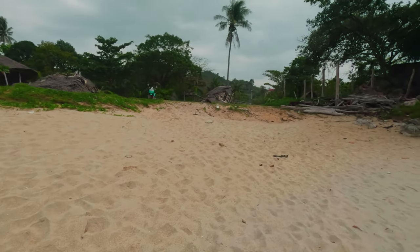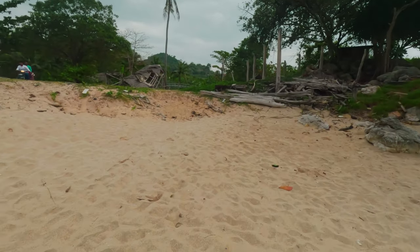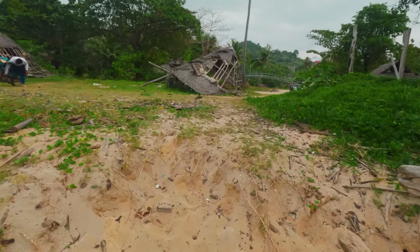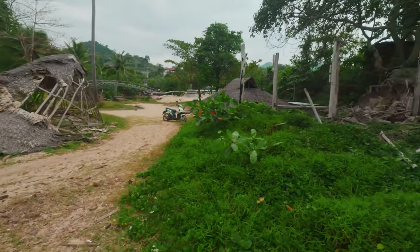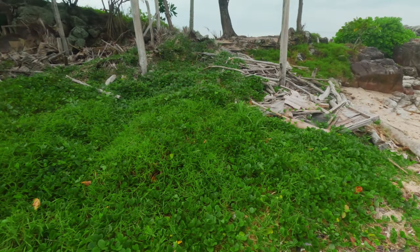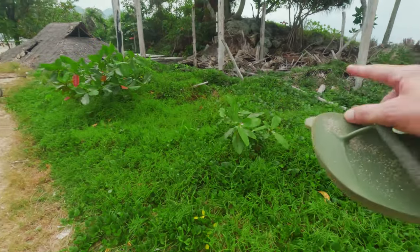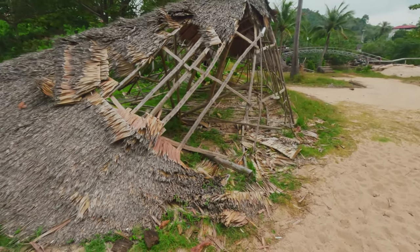I don't know how long ago it was abandoned, but it's just turned back into nothing — it's incredible. So looking at Google Maps, even this was something. It's really hard to tell, but you can see just the support frames there, and all of this used to be the roof — it's just all been overgrown. It was definitely a resort.